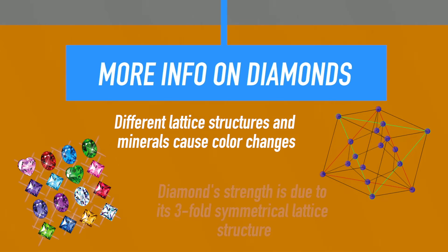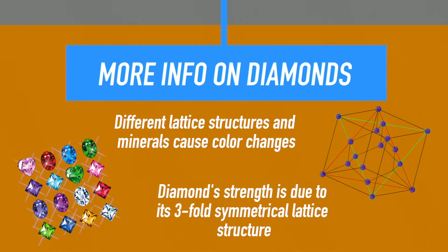Diamond's strength is actually due to its three-fold symmetrical lattice structure, which makes it one of the hardest minerals in the world. On the Mohs hardness scale, diamond is number 10, and that's as high as the scale goes. So that's how you make a diamond.